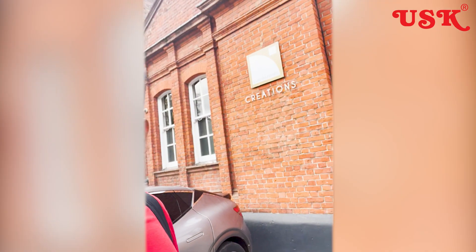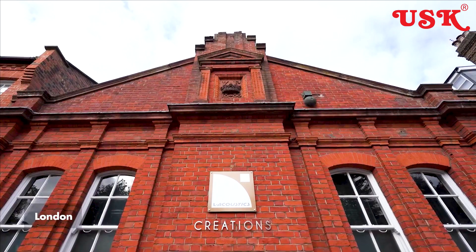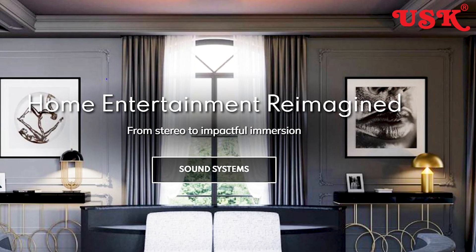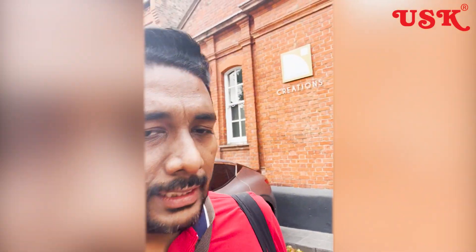Hello guys, we are at L'Acoustics London and this is the most exciting part because L'Acoustics has been a professional brand for so many years and now they have launched the residential category of speakers. We are right here in the heart of London and we're going to visit the showroom — come inside, let's see what's inside.